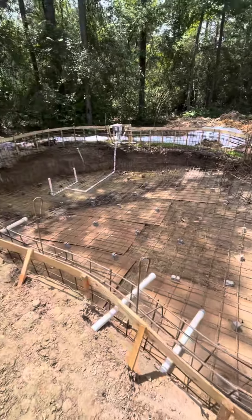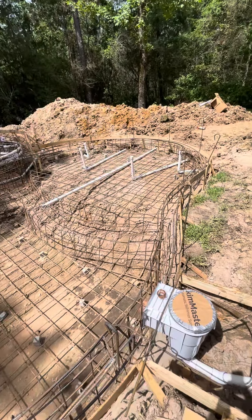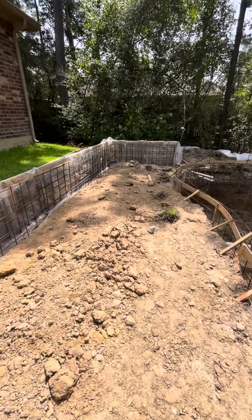This is only three days of work, and we are this far already. Later today, we go pick out tile for the pool, coping for the pool, and then stone to go on the retaining walls. Thank you.